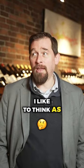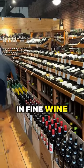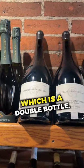As a wine buyer, I like to think as a wine shopper. One of the things I like to shop for in fine wine is collectibles, and one of the most collectible formats for fine wine is the magnum format, which is a double bottle.